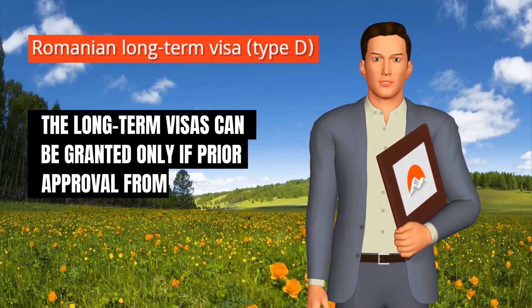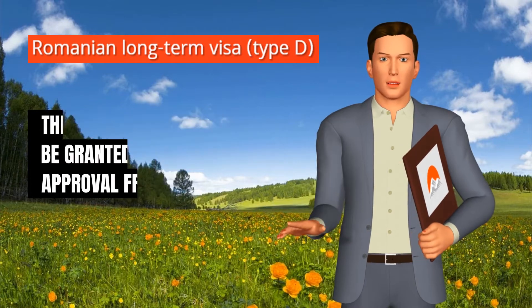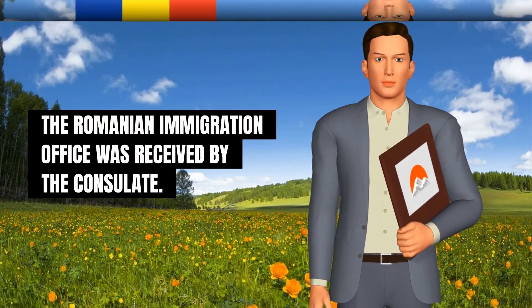The long-term visas can be granted only if prior approval from the Romanian immigration office was received by the consulate.